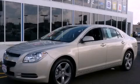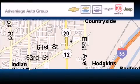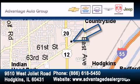Please call us today for more information on this great vehicle. Advantage Chevrolet Hodgkins is located at 9510 West Joliet Road in Hodgkins. Our goal is to exceed all of your expectations to ensure that you'll return for future visits. Advantage Chevrolet Helps.